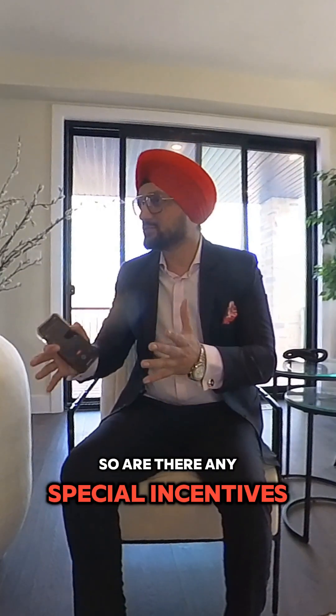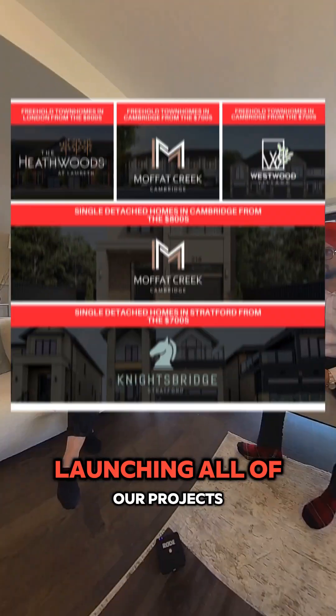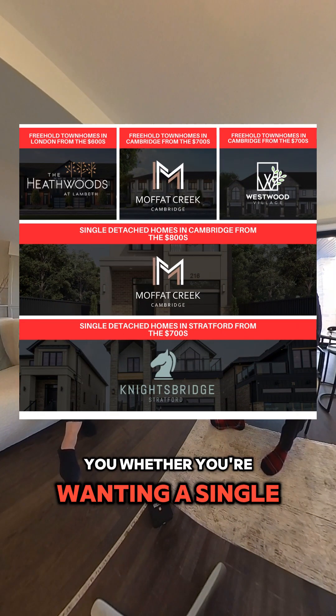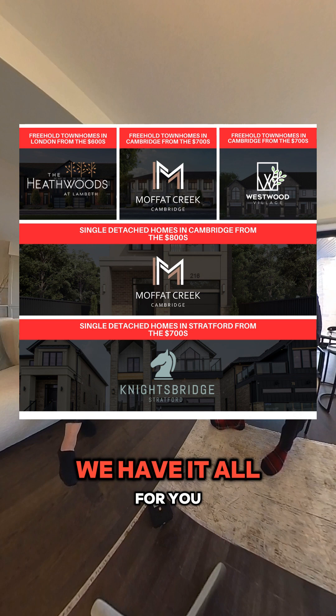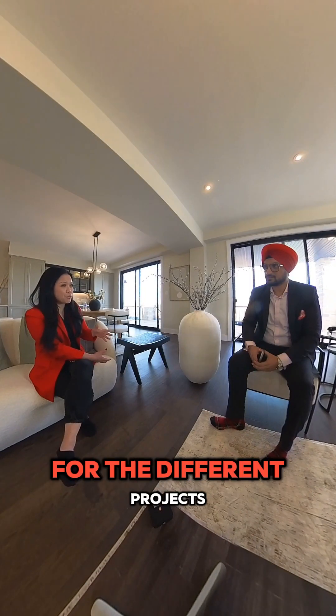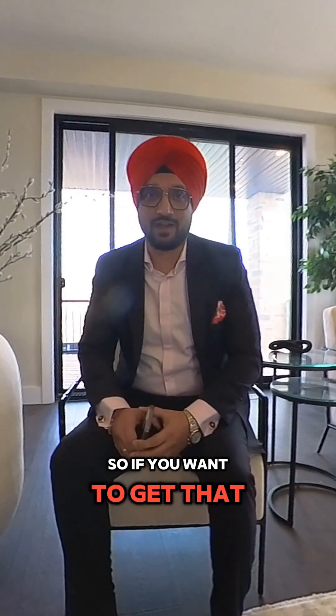Are there any limited-time incentives for clients? We do have a limited-time incentive at our launch date on February 24th, launching all of our projects. Whether you're looking for a single detached home or a freehold townhome in Stratford, Cambridge, or London, we have it all. In Knightsbridge on launch day, it's going to be a $20,000 price discount plus a spin-the-wheel opportunity to win upgrades for your home. So call 416-560-0008 to get that benefit.